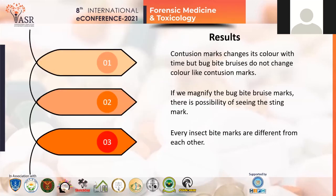The result of my research is to make people aware that insect bite marks which look like contusion marks can be misleading. But a detailed and thorough examination can clear the confusion between them. Small things like noticing color changes, magnifying the wound to see if any insect sting marks are present or not, can help to give a proper statement. After all, every insect bite mark differs from each other at some point.